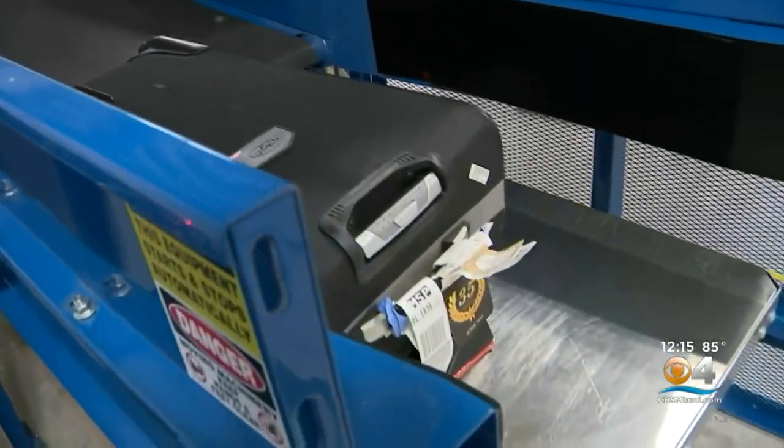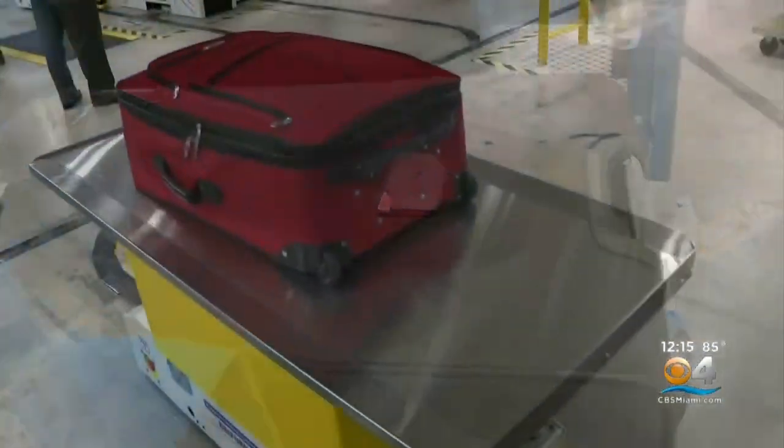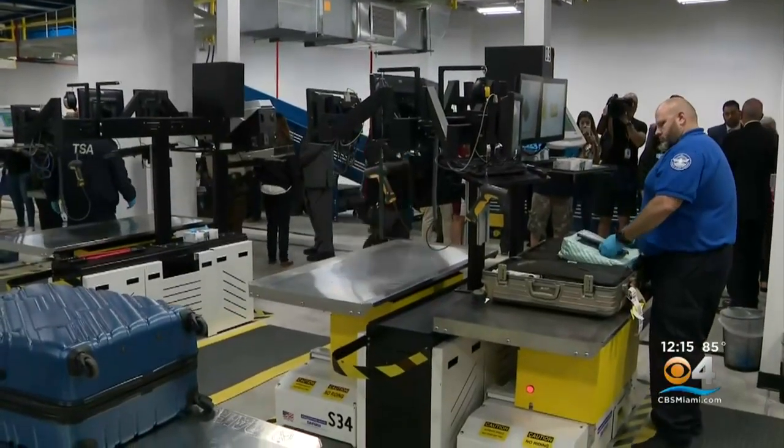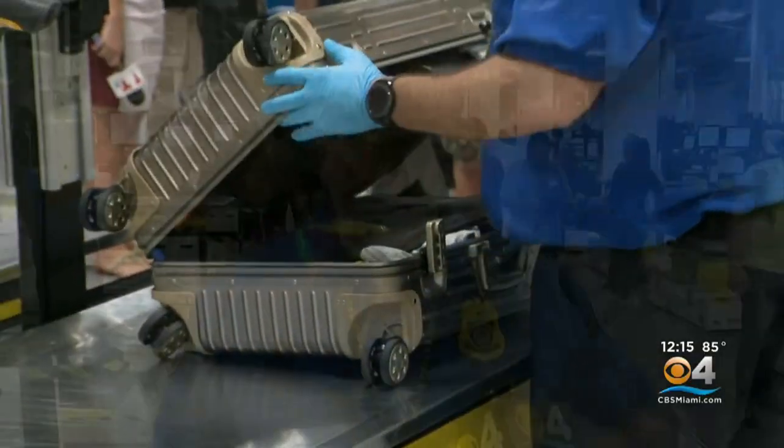If the bag needs a second look or a hand check, it makes its way to this room — a room filled with 102 moving tables and agents waiting for the bags to make it to their stations. The agent looks for the item that needs to be checked, opens the bag, checks the bag, and once he clears it, he pushes a button and the table takes the bag to the clear belt.